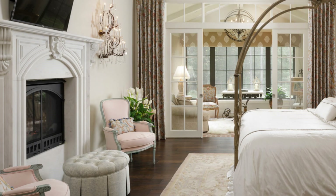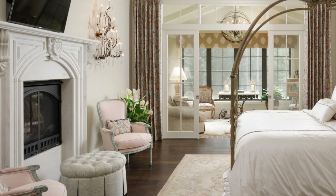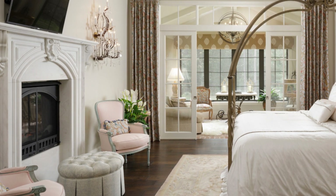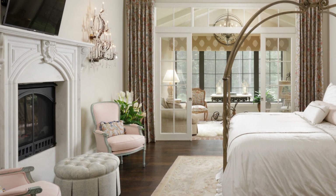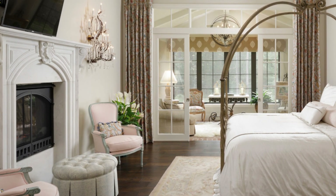I have always wanted a fireplace in my bedroom. Unfortunately it's rare to find them in modern American homes, but you can fake the look by buying or building a faux mantle, like I did.